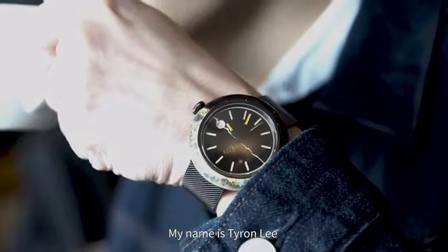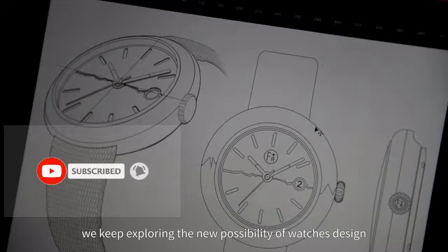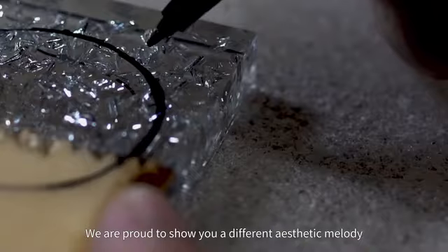My name is Tyron Lee, co-founder of F Plus A Design Lab. We keep exploring the new possibility of watch design. We are proud to show you a different aesthetic melody.